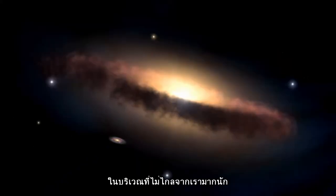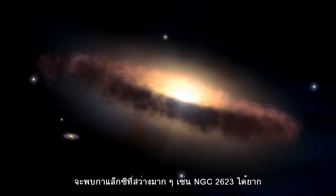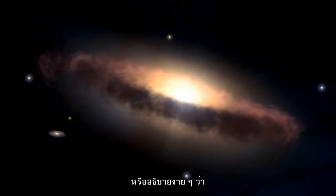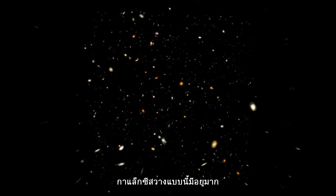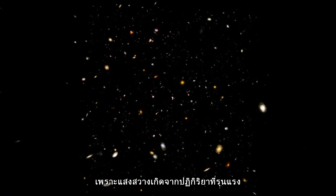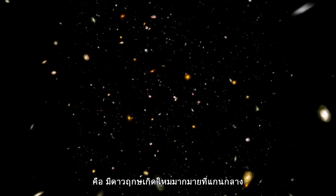Although rare in our solar neck of the woods, extremely bright galaxies like NGC 2623 exist at higher redshifts — in other words, at an earlier stage of the universe's evolution when these systems were dominant. Their brightness signals furious activity: new star formation and a rambunctious core.